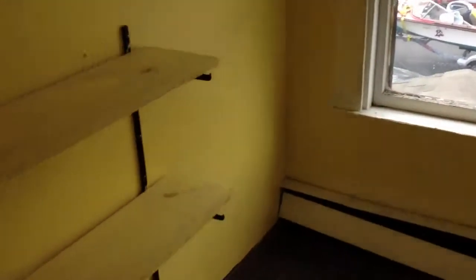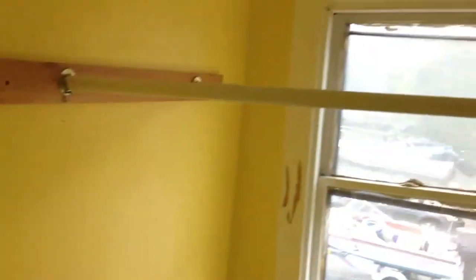We're back at the front of the property. This was some sort of a closet, I guess. Now we're going to walk up to the third floor on these very steep stairs.